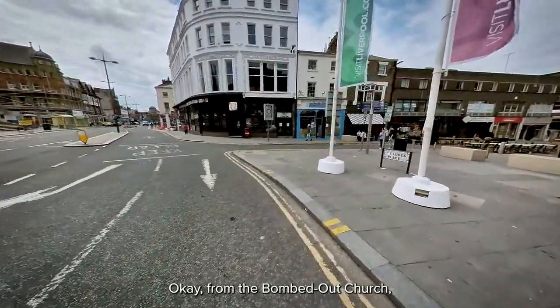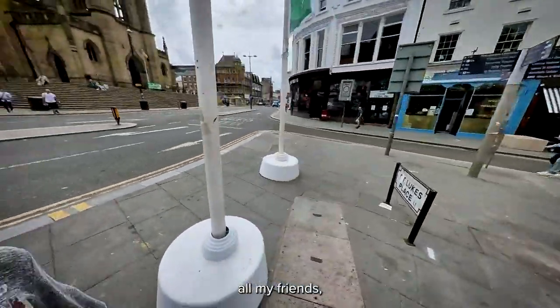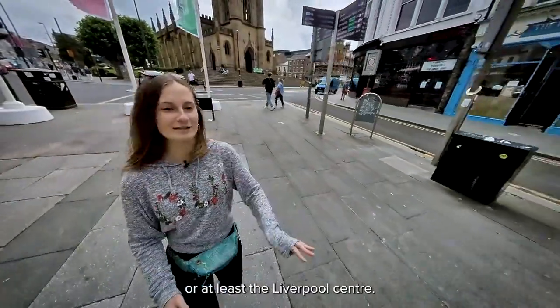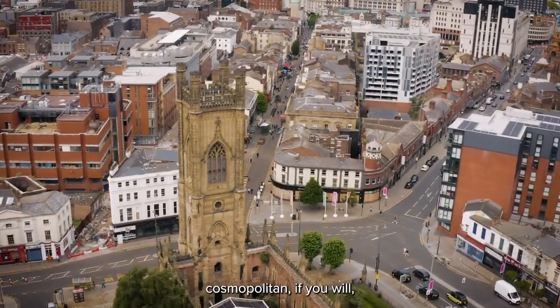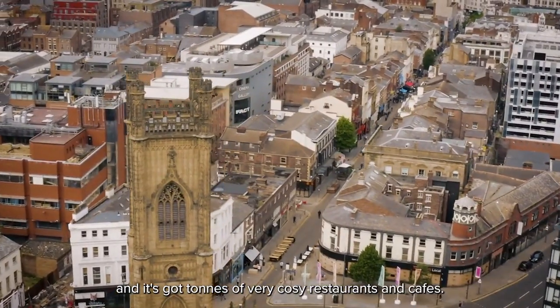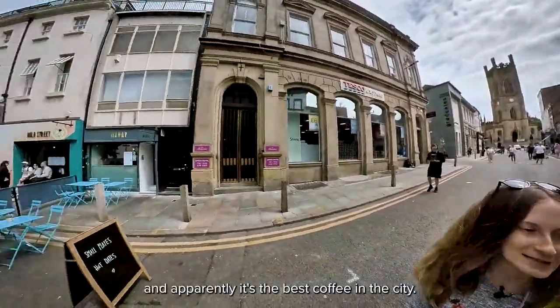From the bombed out church, which is usually my meetup place with all my friends, we're going to go down Bold Street, which is personally my favourite street in the whole of Liverpool, or at least the Liverpool city centre. It's usually super busy but also very cosmopolitan, with tons of cozy restaurants and cafes. We've got Bold Street Coffee right here and apparently it's the best coffee in the city.